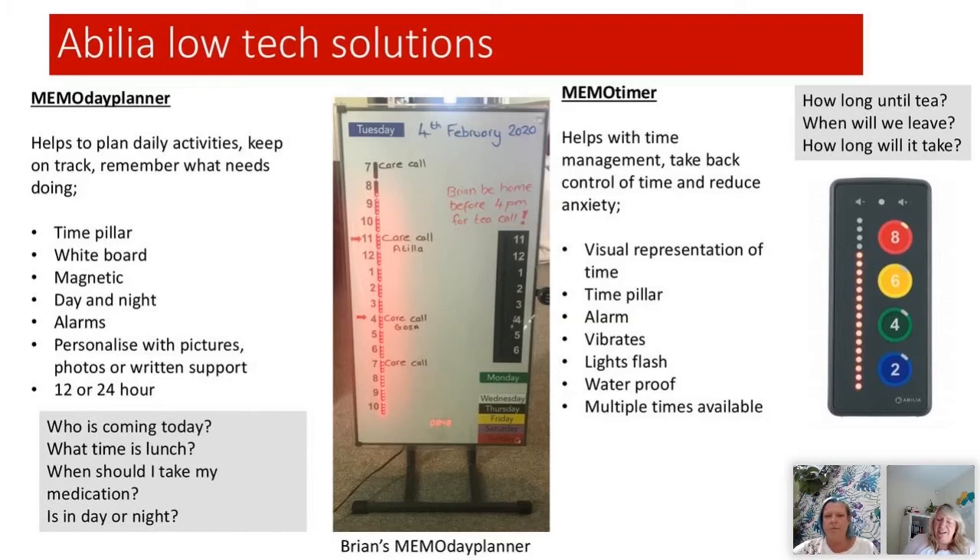On the right hand side we've got the Memo Timer - these come in four different time amounts. It's got the time pillar on the side, you can have it vibrating or with an alarm, it's waterproof and shockproof. It gives a visual representation of time counting down. So if someone's family are coming to visit at two o'clock and it's now one o'clock and they've asked four times when is my family coming - a visual representation of what an hour looks like means that hour is more manageable and reduces anxiety around the concept of time.